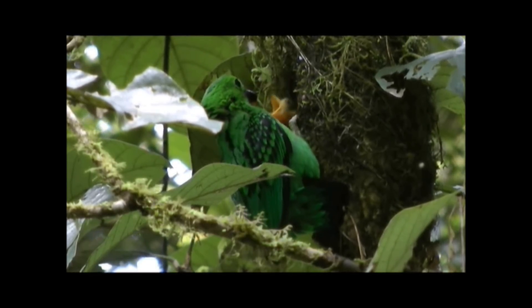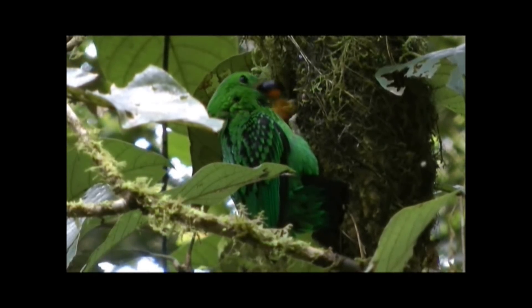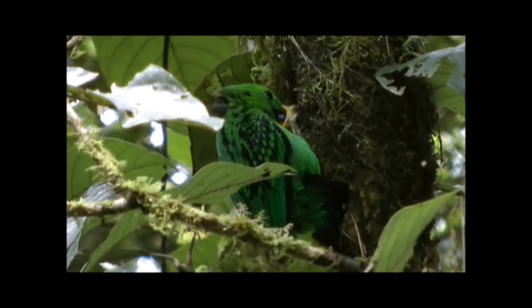Similar to other Broadbill species, Whiteheads build what are called pendulous nests. They weave their nests by first slinging moss over a branch and then building in a cup of leaf skeletons.